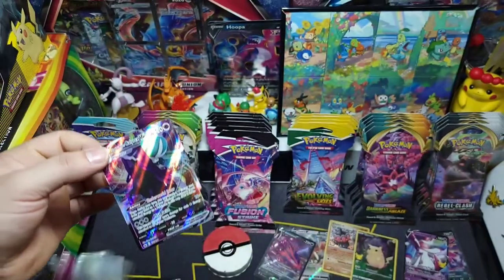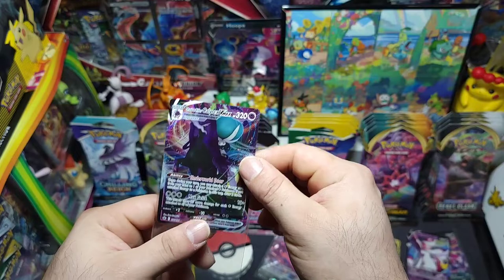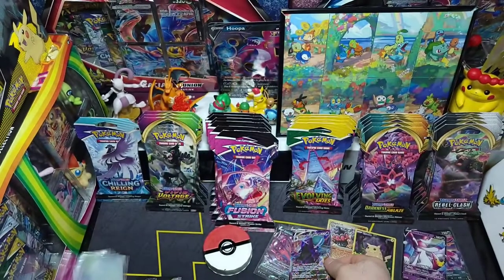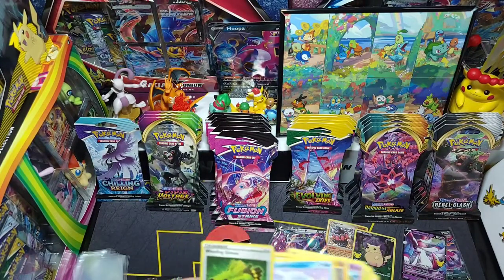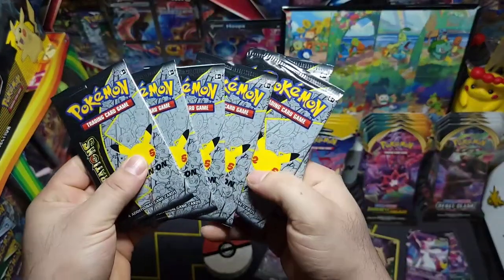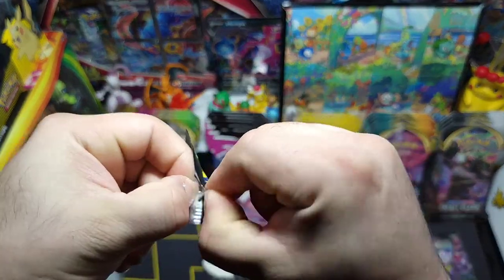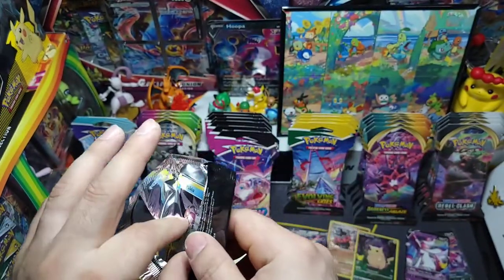Both of those packs had a pull in them — nice tin so far. Hopefully these Celebrations packs don't disappoint as well. Now we got six total Celebrations packs — let's open these up. Hopefully we can get something nice. If we get a dupe on Charizard or gold Mew, would not complain — just saying.